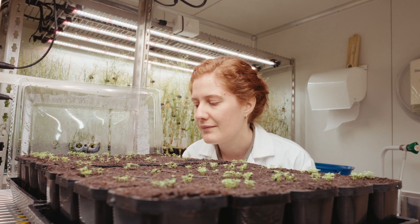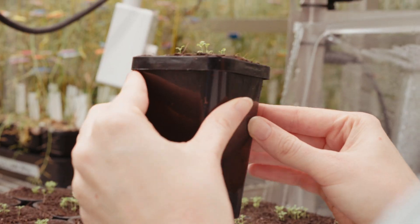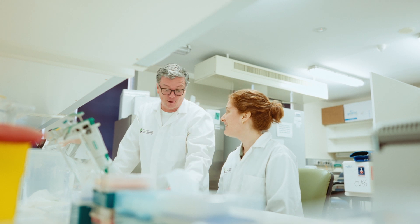Understanding how organisms adapt to their environment is crucial. We are all aware the climate is changing rapidly and there's increasing need to understand how both organisms and species will adapt to this. My research is super neat as it will enable us to ask whether evolution is predictable and it will help us forecast how species will respond in the face of particular environmental challenges.